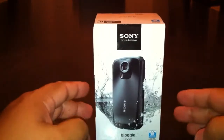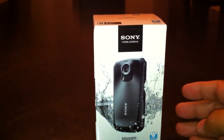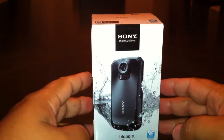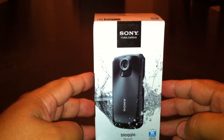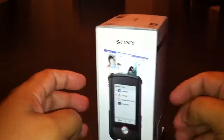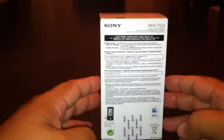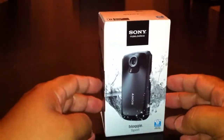Hello everyone. We're going to do an unboxing of the Sony Bloggy Sport. I actually just picked this up today, and I actually intend to put this straight up to YouTube, uncut — I'm not going to edit anything. I'm actually filming this from my iPhone 4. So this is going to be my first unboxing.